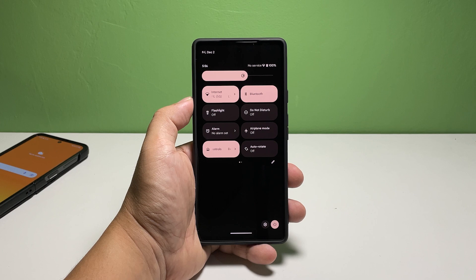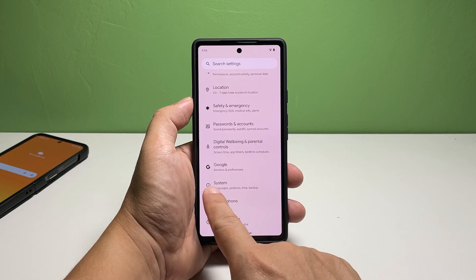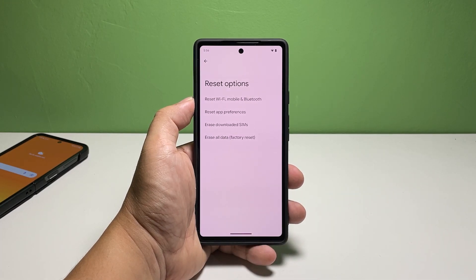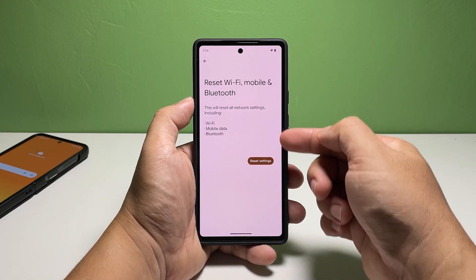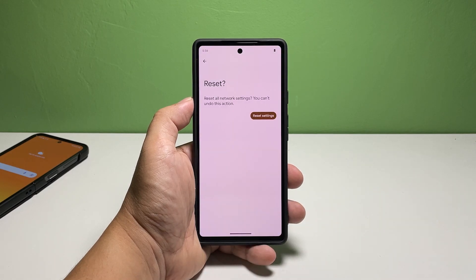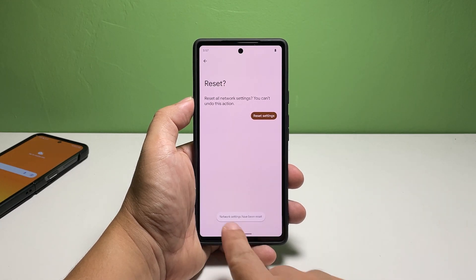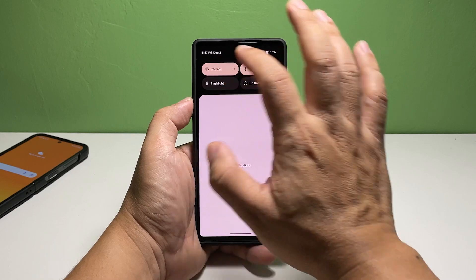Here's how it's done: swipe down from the top of the screen twice, then tap the gear icon. Scroll down and tap System, then scroll down again to find Reset Options and tap on it. Tap Reset Wi-Fi, Mobile, and Bluetooth. On the next screen, read the information about the procedure, then tap Reset Settings. You will be prompted to enter your security lock — do that, then tap Reset Settings again. The reset will complete in just a few seconds. After the network reset, try sending a text message to your own number to see if it goes through and if you can receive it.